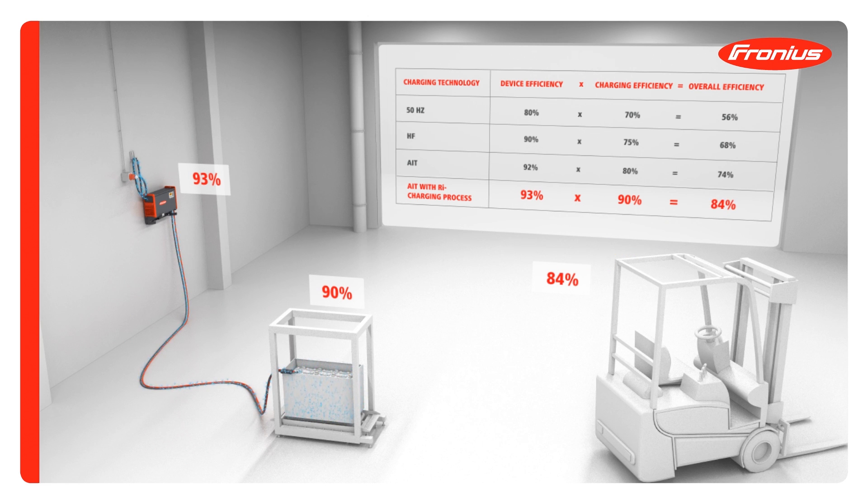The result is maximum efficiency from the socket to the forklift truck.